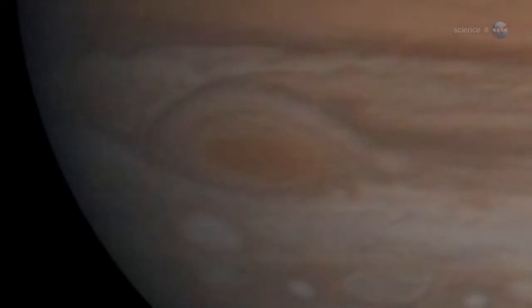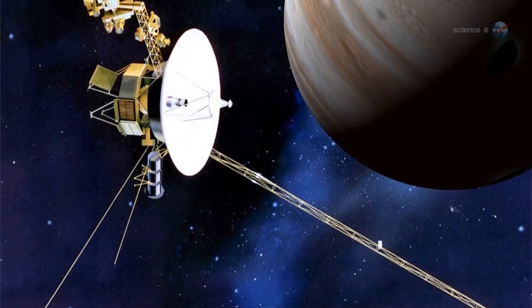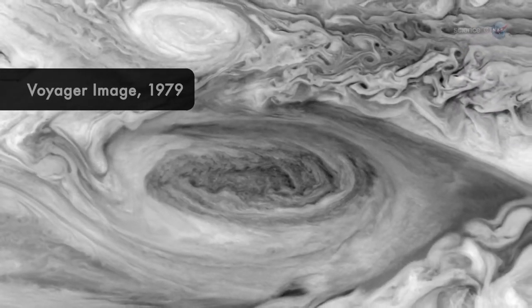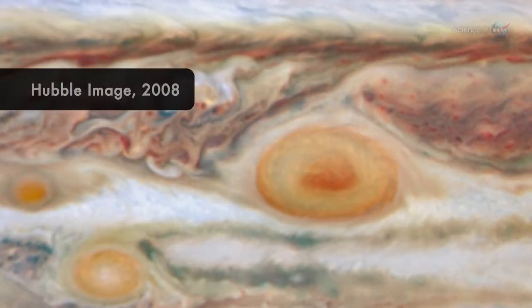Looking back in time, the trend of decreasing rotation period has been consistent, at least since Voyager visited Jupiter in 1979, says Rogers. As the spot shrinks, it also changes shape. Decades ago, the red spot looked like a sausage. Now it's more circular.